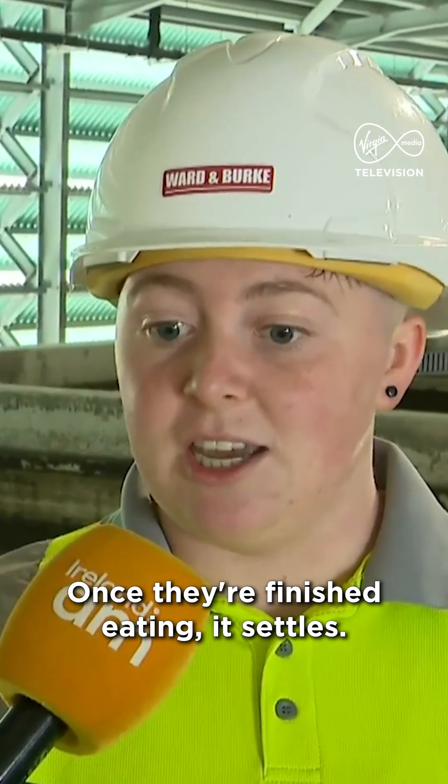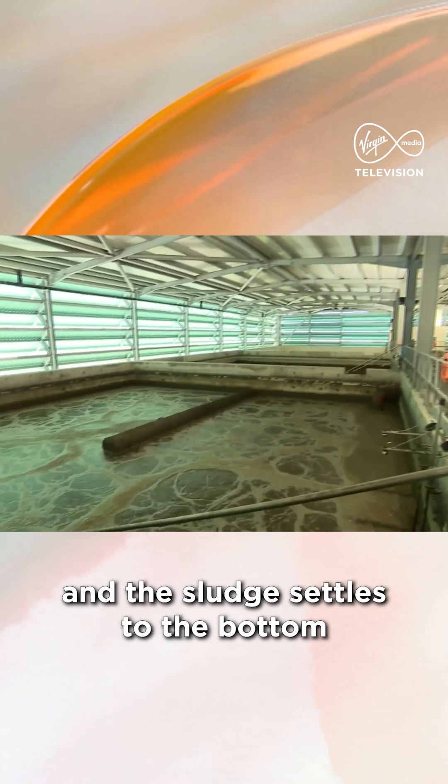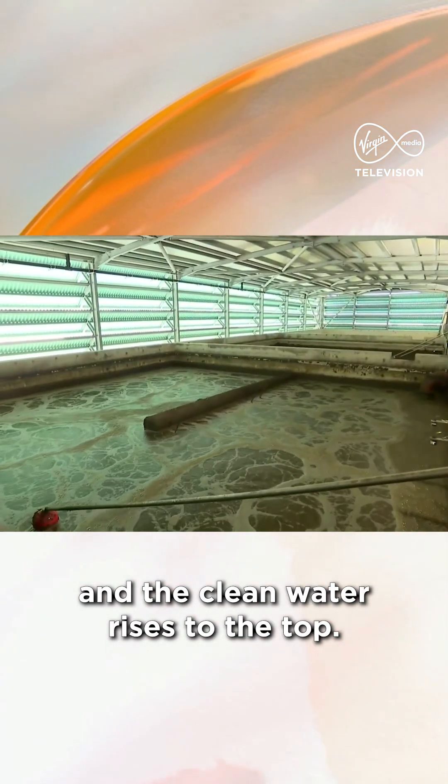Once they're finished eating, we leave it to settle down — the sludge settles to the bottom and the clean water rises to the top, separating.